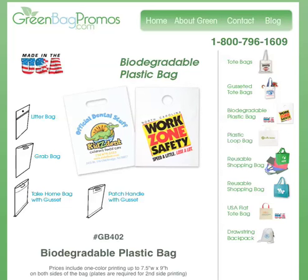Hi everybody, this is Brandon with GreenBagPromos.com. We're really excited today because it's Earth Day, April 22nd, 2009, and we're launching a brand new product: the biodegradable plastic bag.